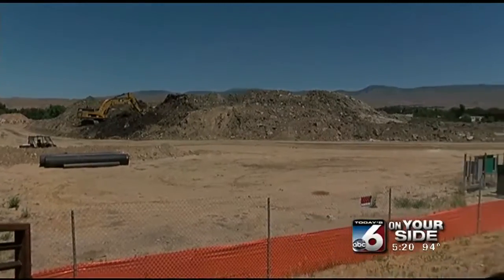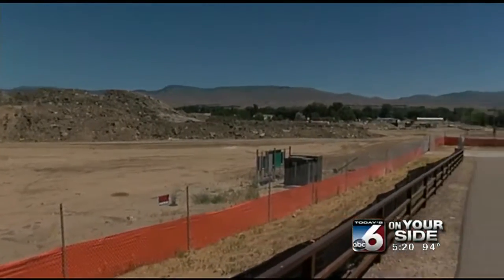The city did what we needed to do — the right thing — to get that material out of there. Because ultimately, we're still going to have a beautiful, about a 55-acre park here. And this is just a small hiccup in the road.